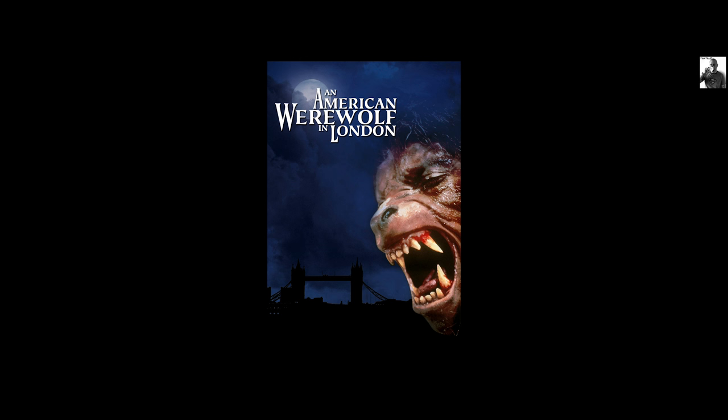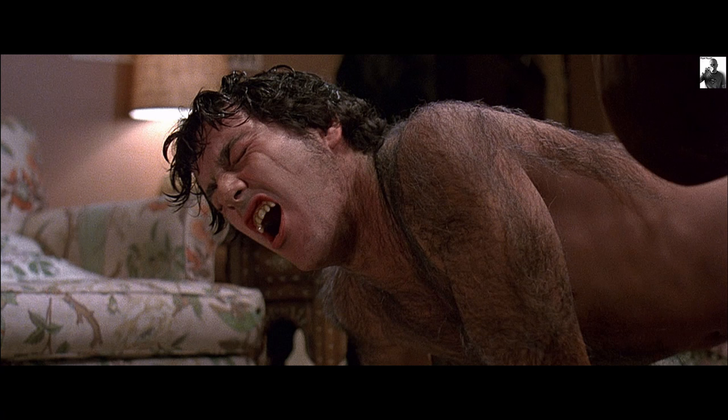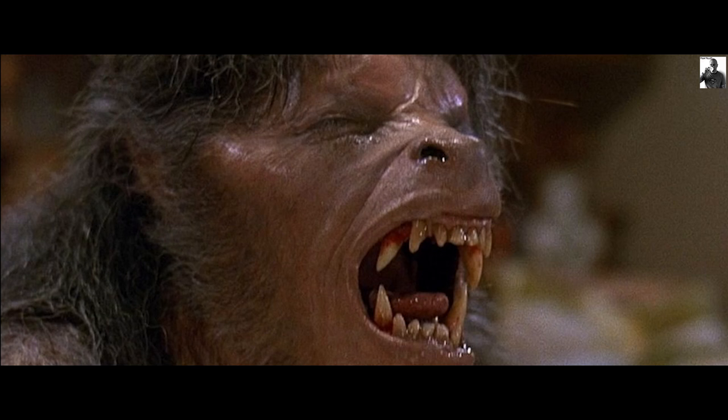An American Werewolf in London is such a great horror movie and a cult classic that I would say is in many people's horror top 30. It's actually in my top 10. I love the movie. It's a film that manages to expertly mix horror and humour along with story, character, and of course in 1981, groundbreaking special effects from Rick Baker, which he received the inaugural Academy Award for.